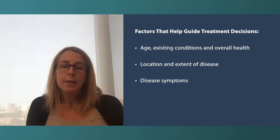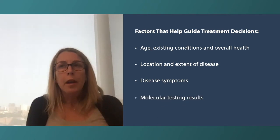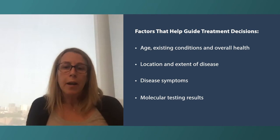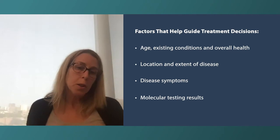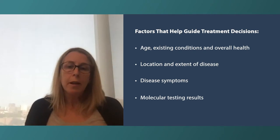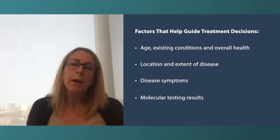Beyond that, a lot of the decision-making is based on molecular markers — specifically the hormone receptor status, meaning whether the tumor expresses estrogen and progesterone receptors, and whether the tumor overexpresses HER2. To a lesser degree, decisions are also guided by other markers defined by additional tests.